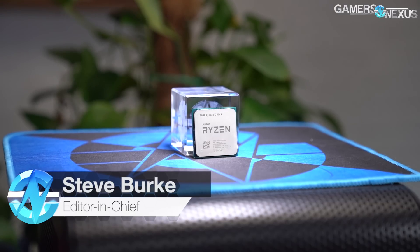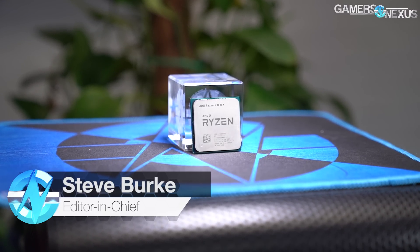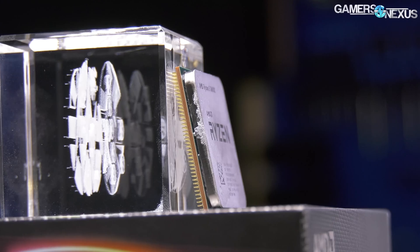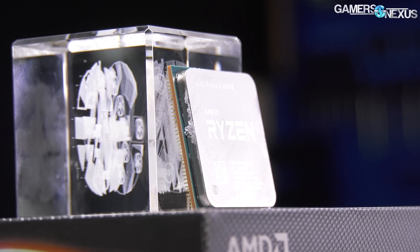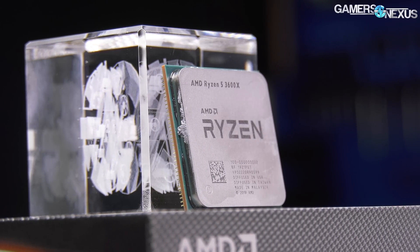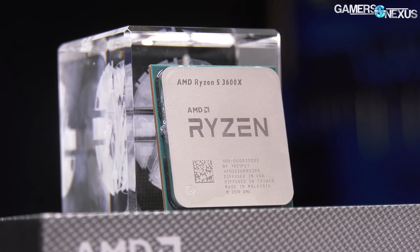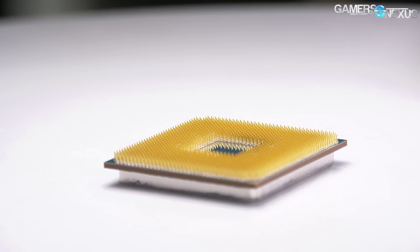Today we're reviewing AMD's Ryzen 5 3600X, the $50 more expensive counterpart to the R5 3600 that we already gave a high review. The 3600X, like the previous 2600X or 1600X counterparts in previous generations, is functionally just a higher clocked 3600 out of the box without needing to do anything to reach those clocks. And that's about all it is.